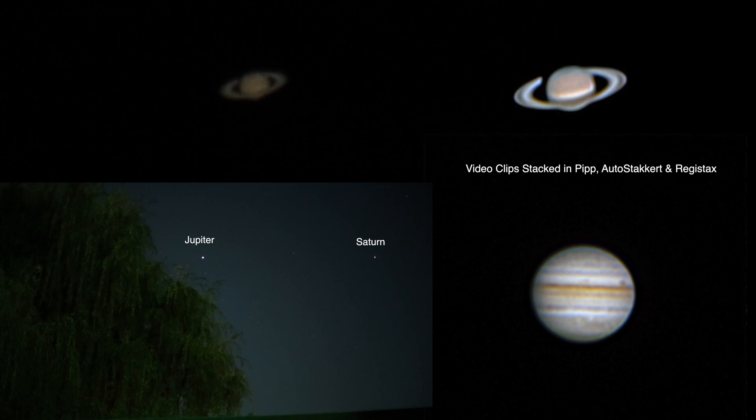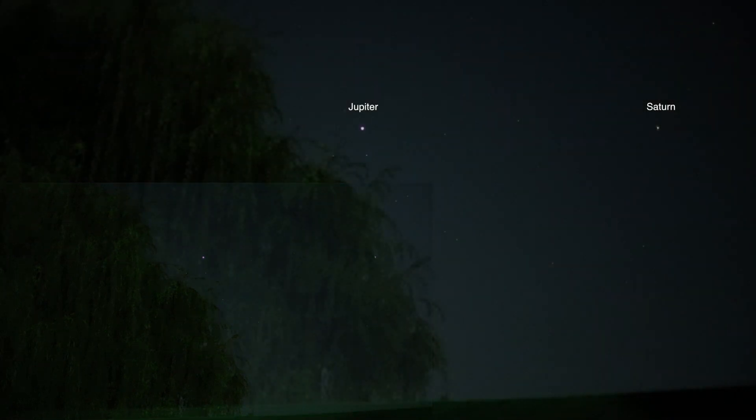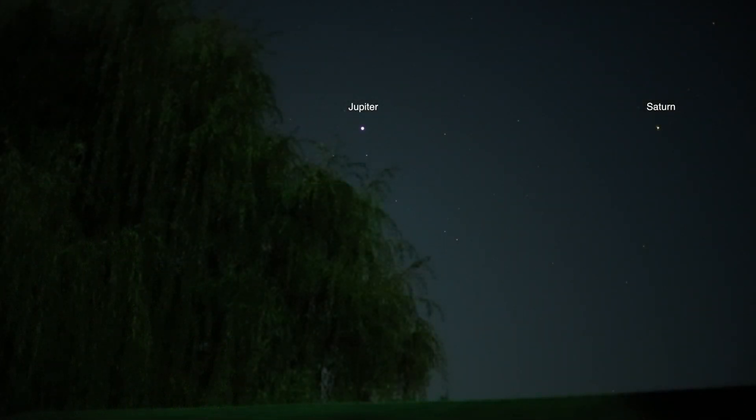I haven't been too happy with the latest ones I've been getting, but I did move the other camera off the moon so we can see the wide field of view with the two planets and see how far spread apart they are — Jupiter and Saturn. Jupiter will be the one closest to the willow tree, and then almost a straight line across will be Saturn with a whole bunch of stars.